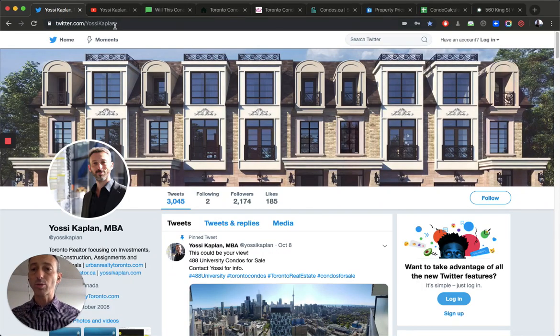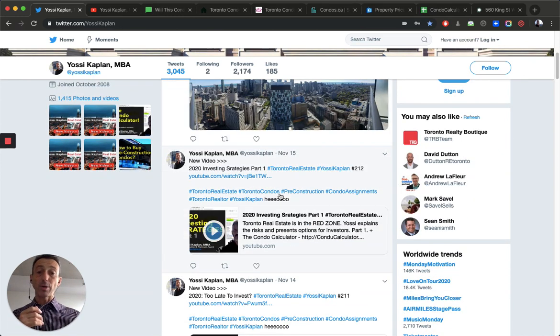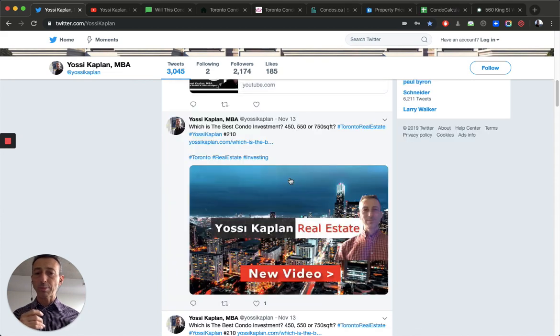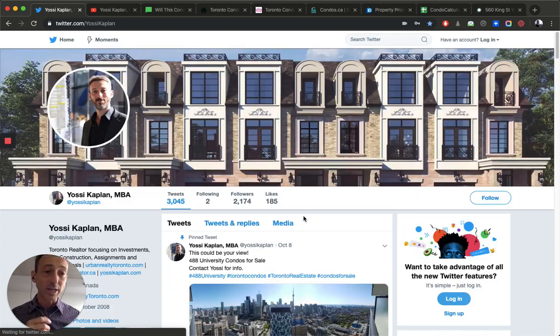First, let me bring you to my Twitter — twitter.com — where you'll find all the updates. Right now I'm pinning 488 University condos for sale because I've got a beautiful one-bedroom for sale there. It's a premium building — super high floor, direct south-facing, huge balcony, connected directly to the TTC subway. New videos will be posted here too, including '2020 investing strategies' and 'Is it too late to invest.' There are lots of good links for condos, assignments, investments, and VIPs — it's all there.